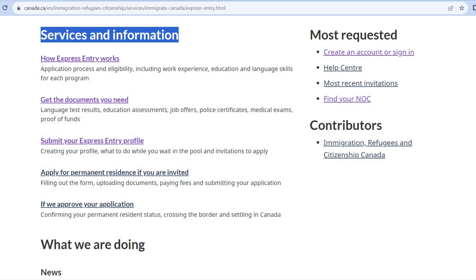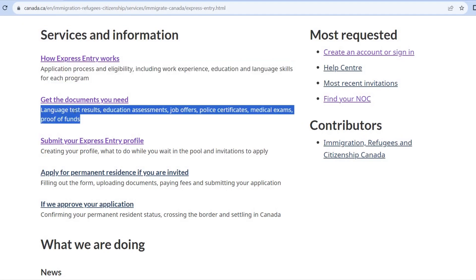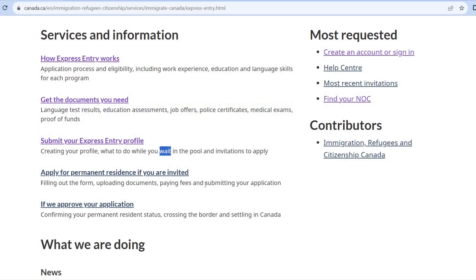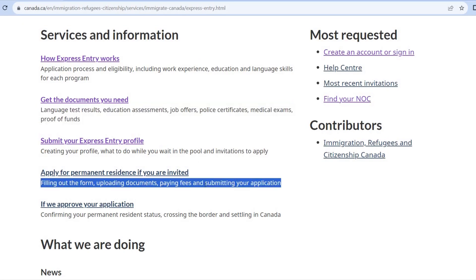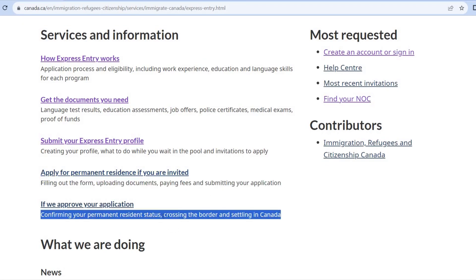This is the official website. This website lists 5 stages. First of all, we know that the PR program works on this visa. Then, if you have eligibility or documents, you can submit Express Entry. Then you can apply the forms and details. Then you can submit the application to the Canada government.